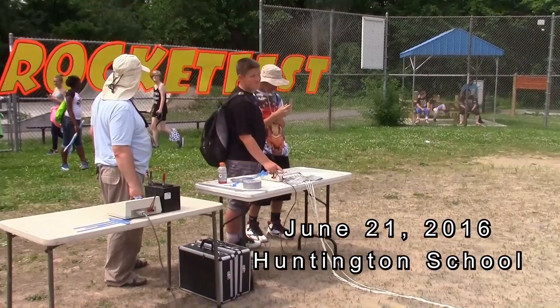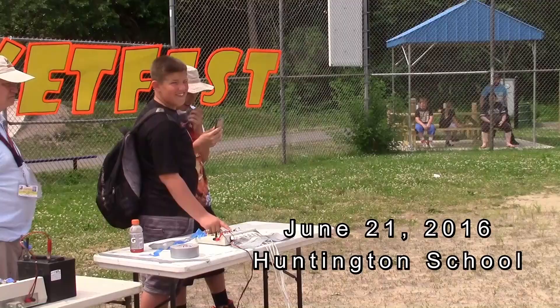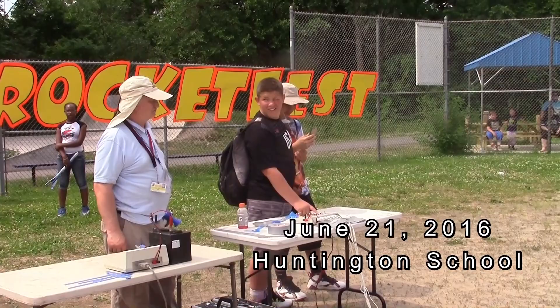Alright, up here on launch pad number two is the Maximum Spark Rocket. It was built by Jaden Maxim and Eric Sparkman, and they're flying on a B-65 rocket engine. We are ready for launch. Can we get a big count back for them, Huntington?